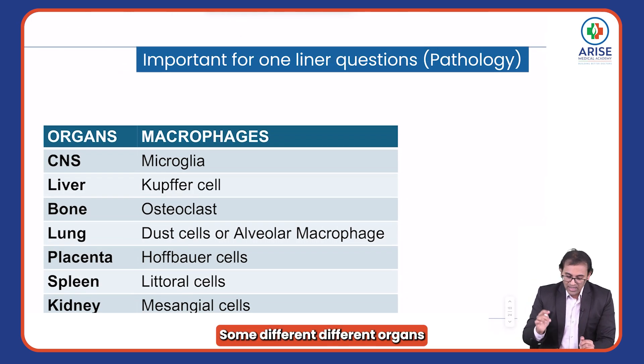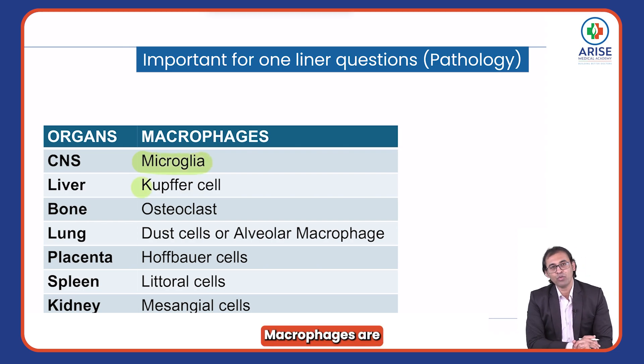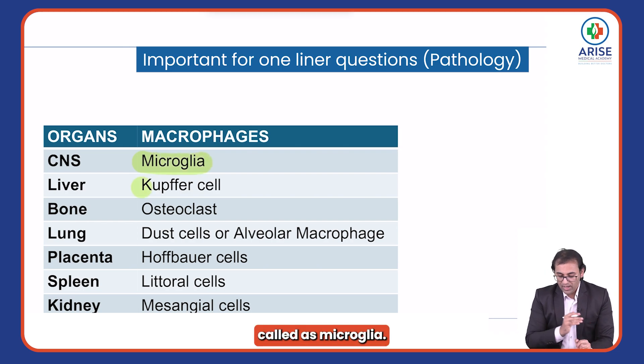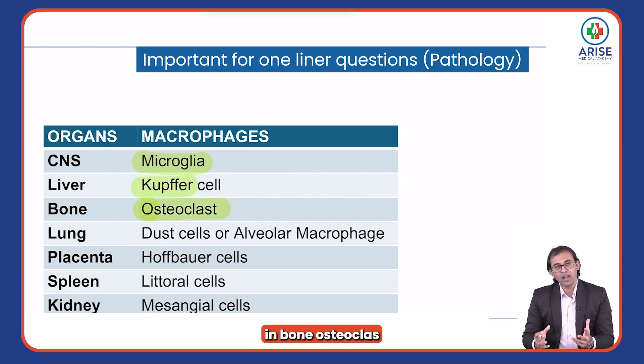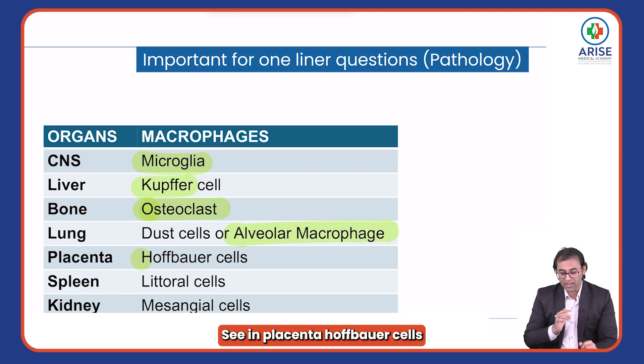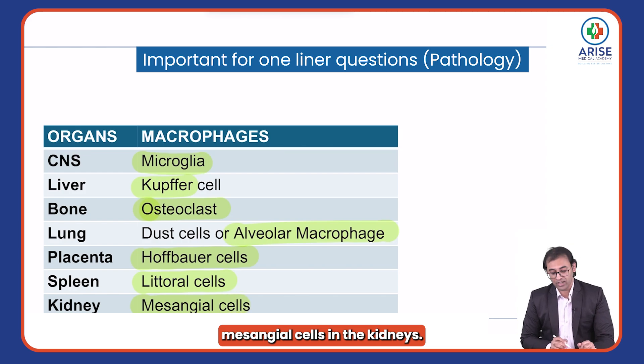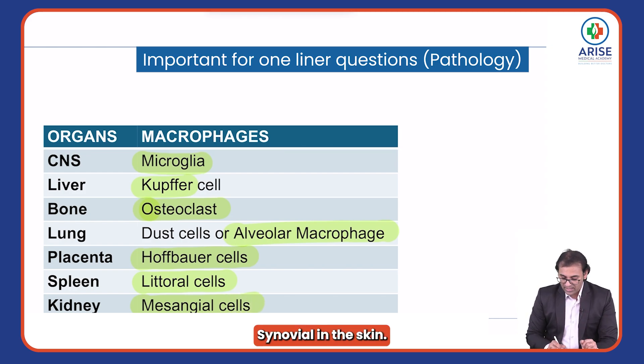In different organs, macrophages have different names. In the CNS, they are called microglia. In the liver, Kupffer cells. In bone, osteoclasts. In the lung, alveolar macrophages. In the placenta, Hofbauer cells. In the spleen, littoral cells. In the kidneys, mesangial cells. In the synovium, type A lining cells.